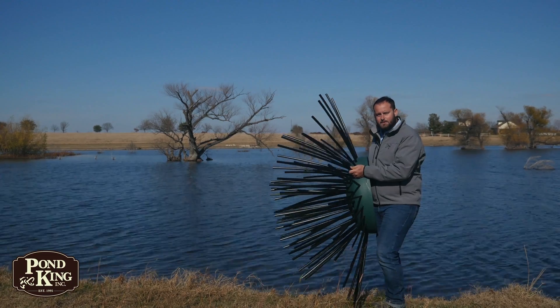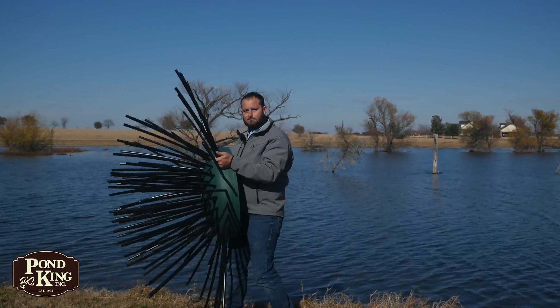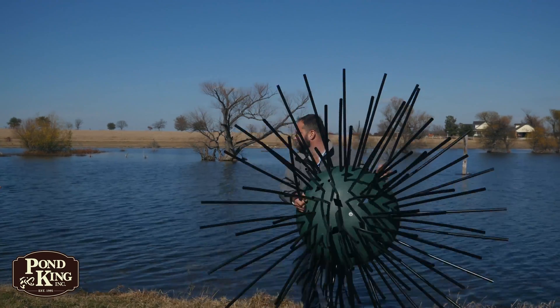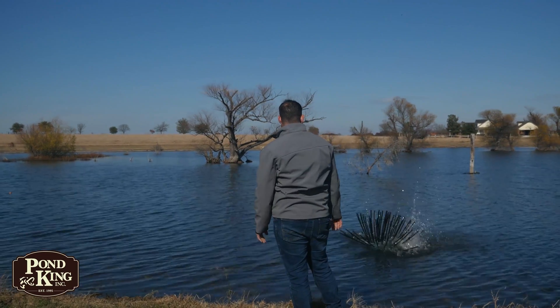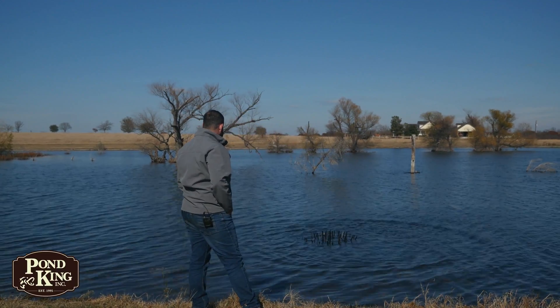Have fun and be creative — any habitat is good habitat. Some, like this Honey Hole shrub, are a little bit better than others.